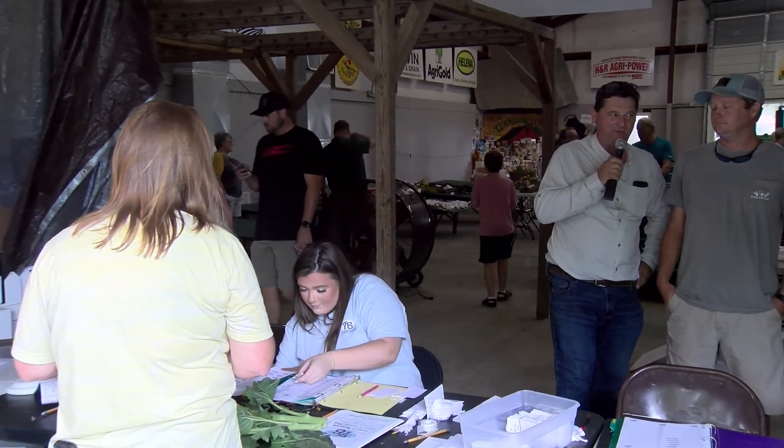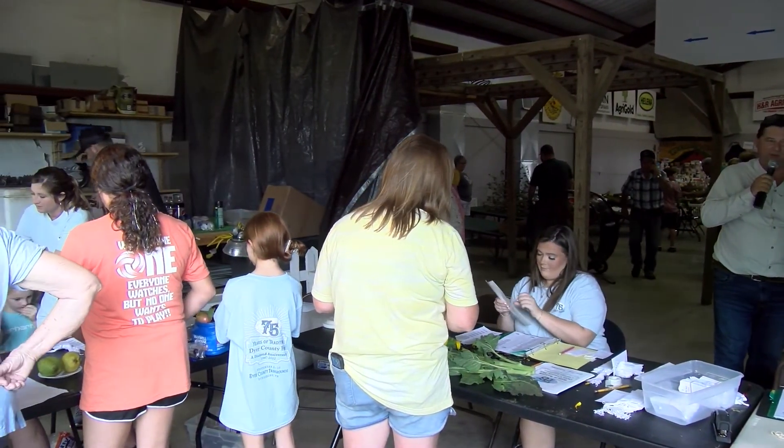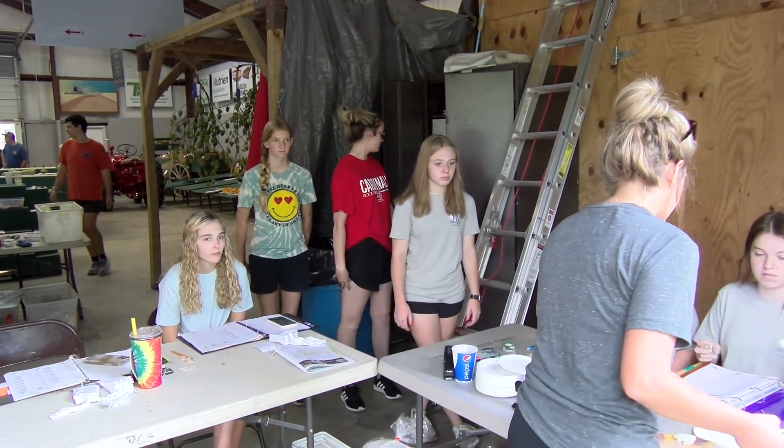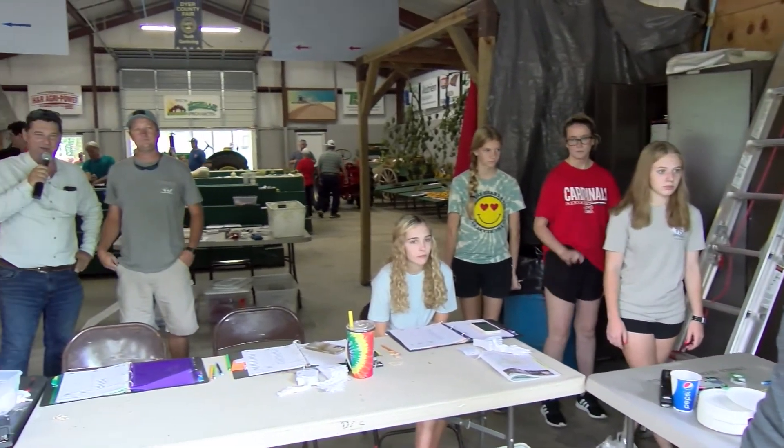We have Kent Green here with us today — he's a local farmer, on the board of directors, and president of the 75th Diamond Anniversary of the Dyer County Fair. These young ladies and men you see in front of us are volunteers — 4-H and FFA students from local schools — and we could not do it without them. Today we're entering crops here in the Sam Reid building. If you've got anything you want to enter, we'll be taking them until 1 o'clock — please bring them out. I've been affiliated with the fair about 30 years and it just gets better and better every year.